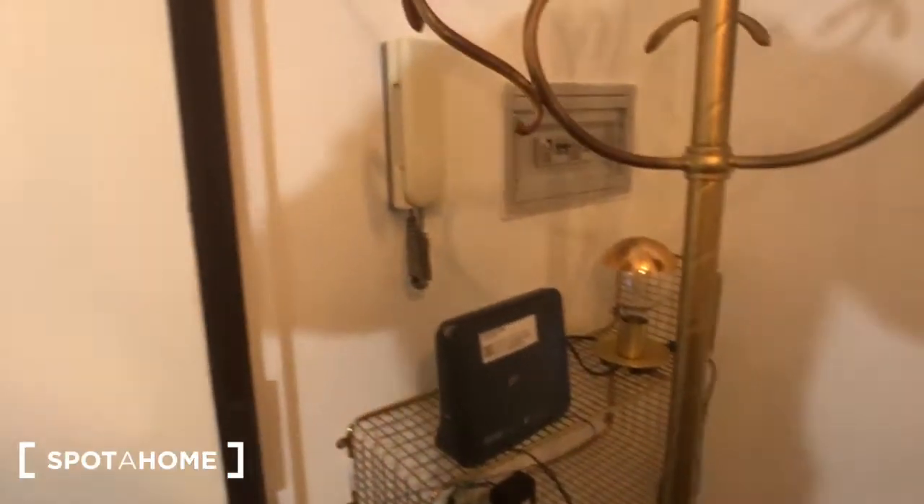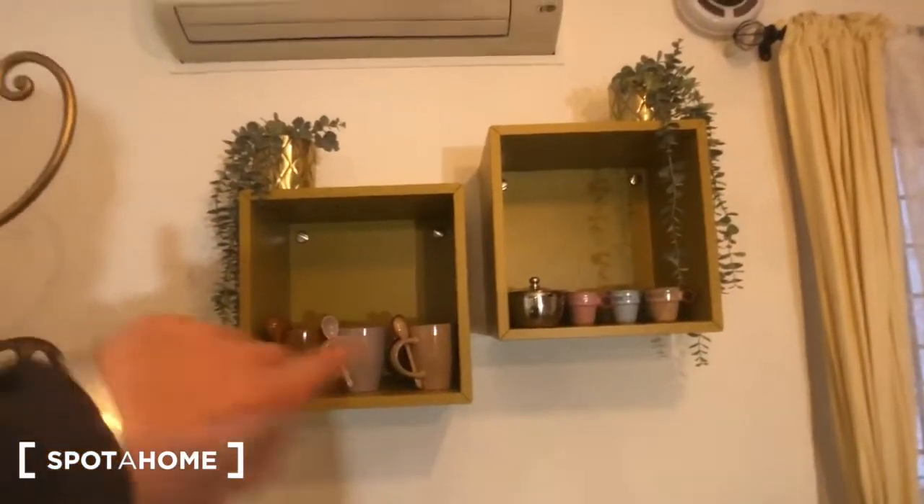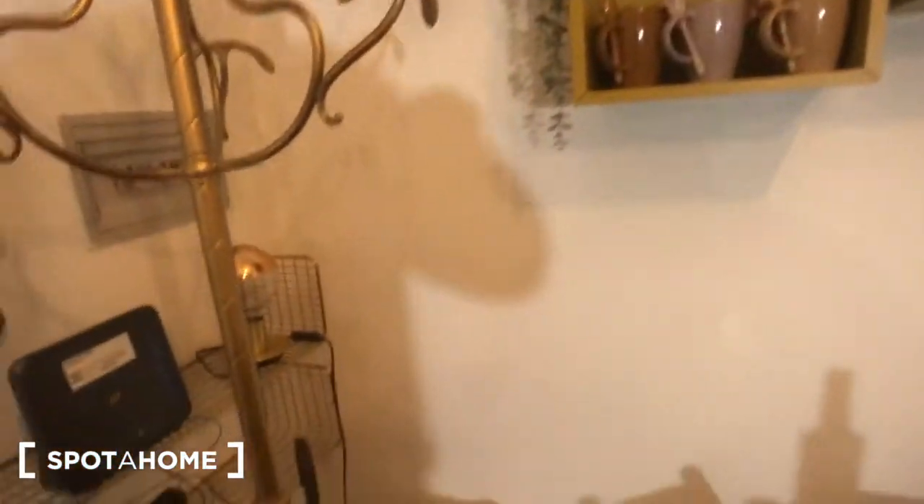This is the living room of the house. You will have the main door right here. This is for your coats. The wifi station is right there. This doorbell right here. Some shelves with some cups. You can see the keys right there. The electric stove, the radiator right here.